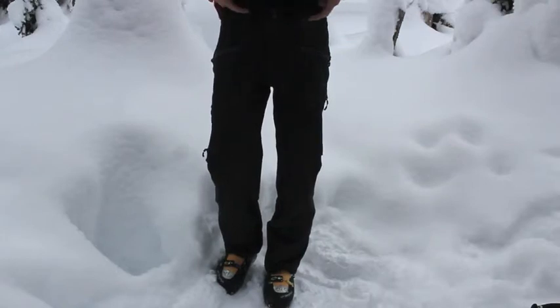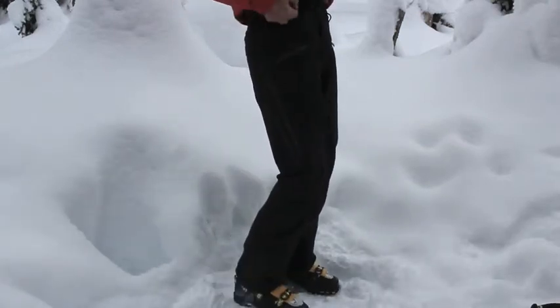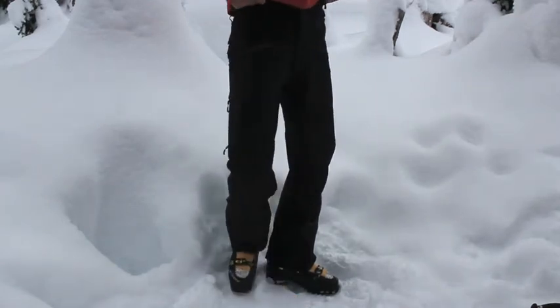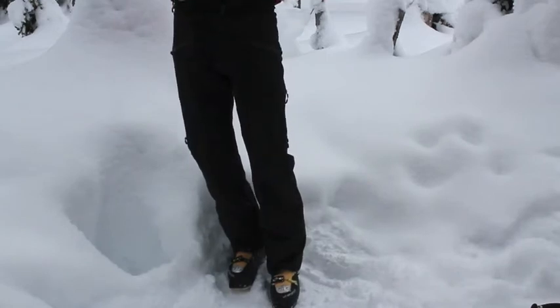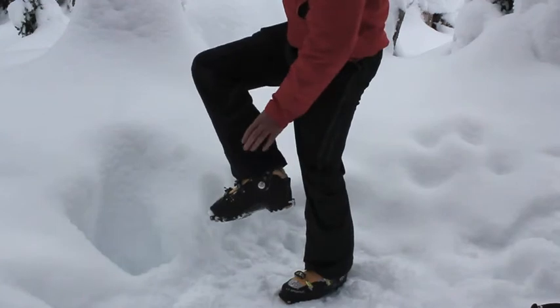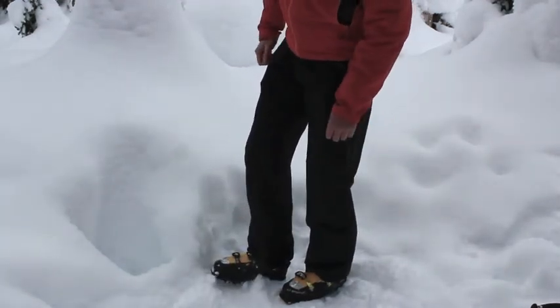The belt system has belt loops if you want to wear a belt, and on the side there is adjustability — if you gain a little weight over the Christmas holidays you can let it out or take it in accordingly. On the instep there is a nice beefy pad so in case you take a ski edge across it, it should hold up a little better.